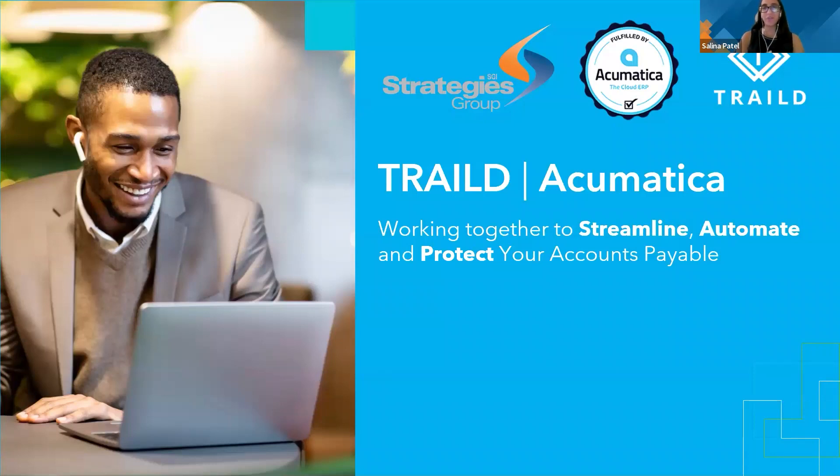Welcome everyone, thank you for joining our webinar today. We have Trailed, a very trusted partner of Strategies Group, providing solutions for accounts payable automation. Before I hand this over to Daniel with our team and Adam and Karen at Trailed, I wanted to go over a few housekeeping things. Feel free to put any questions in the Q&A box at the bottom, and we'll get those answered at the end of the call. We will also be recording this webinar, so we can pass it on to your team if you need to reference anything or share it with anyone else.